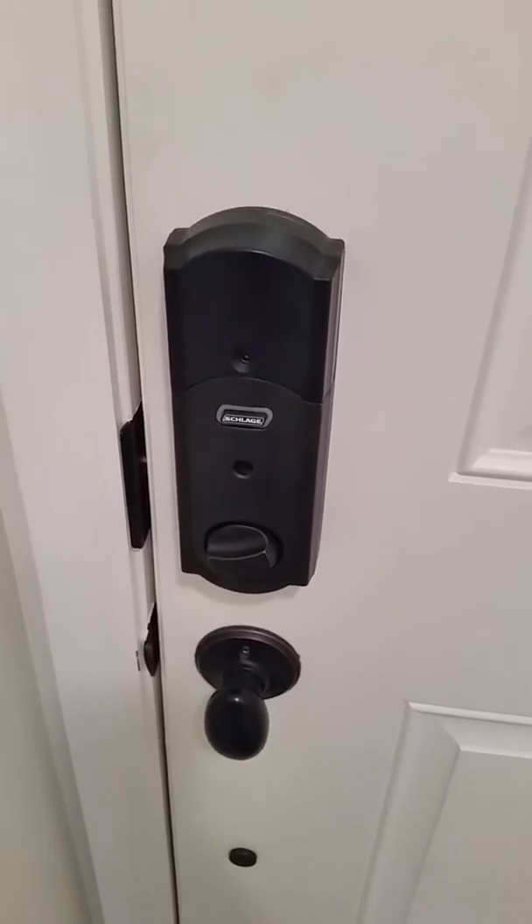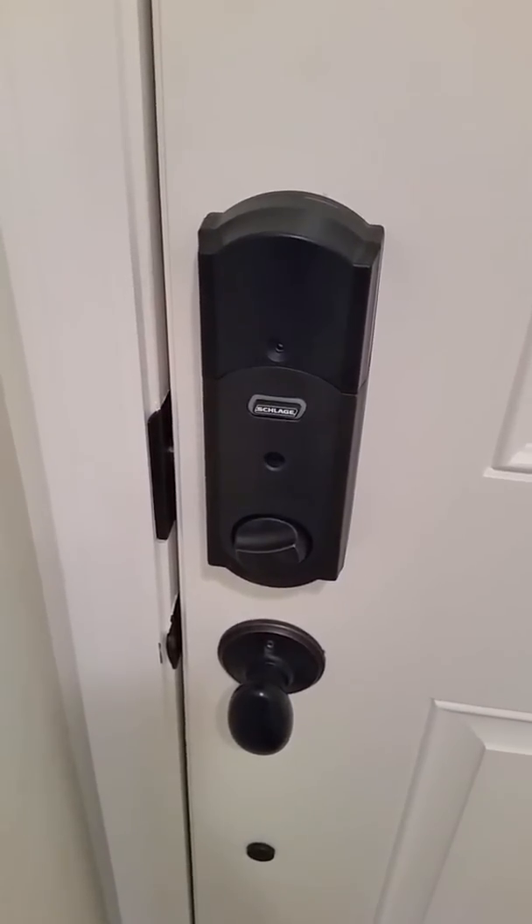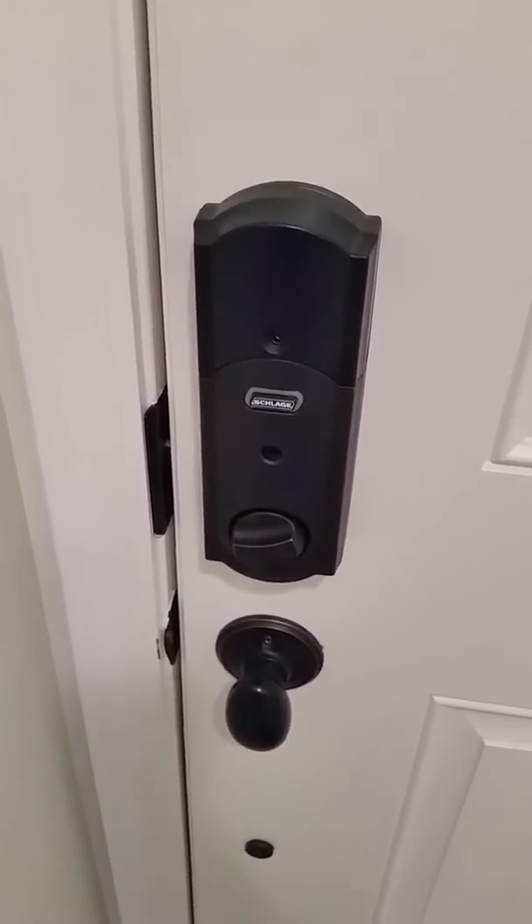Let's get started. Alexa, unlock the front door. Just to be safe, I can't unlock smart devices yet.